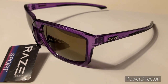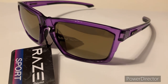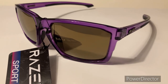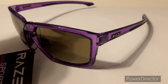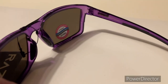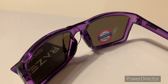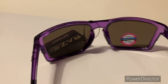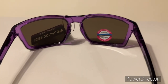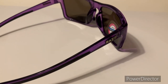Again, this is the Rays Eyewear Journey. It's got a golden mirror lens on the exterior and a transparent purple frame. I want you to get a pair and try them out. Thank you for watching this video — hope you have a fantastic day or night, whenever it may be. Thank y'all, appreciate your time. Bye!